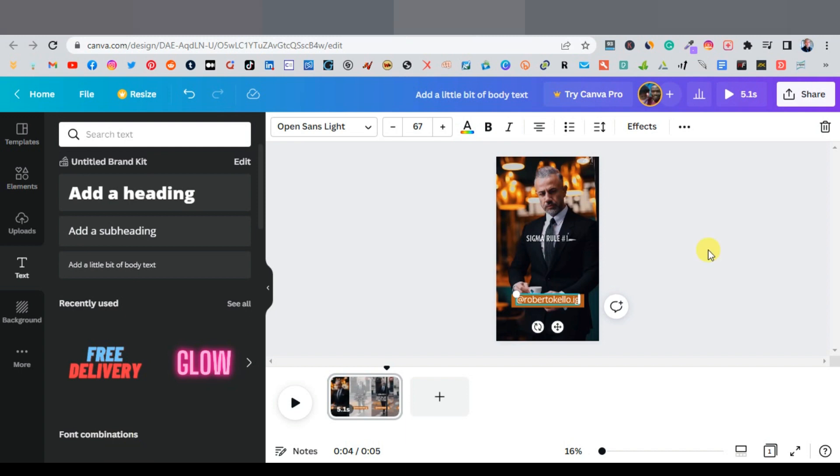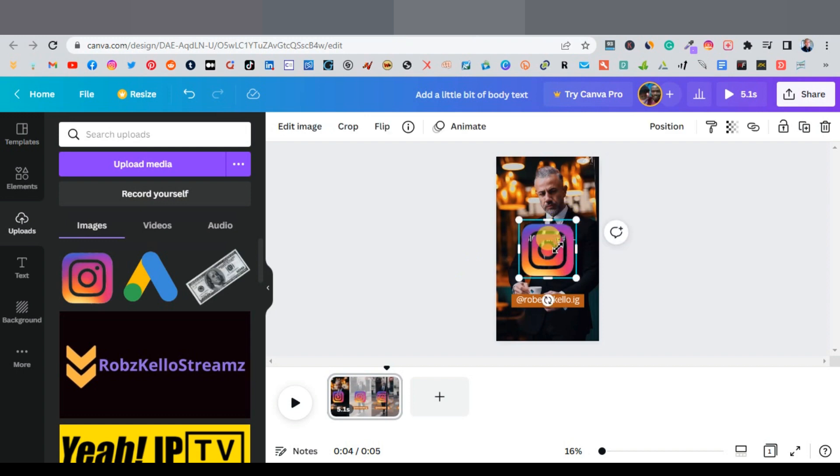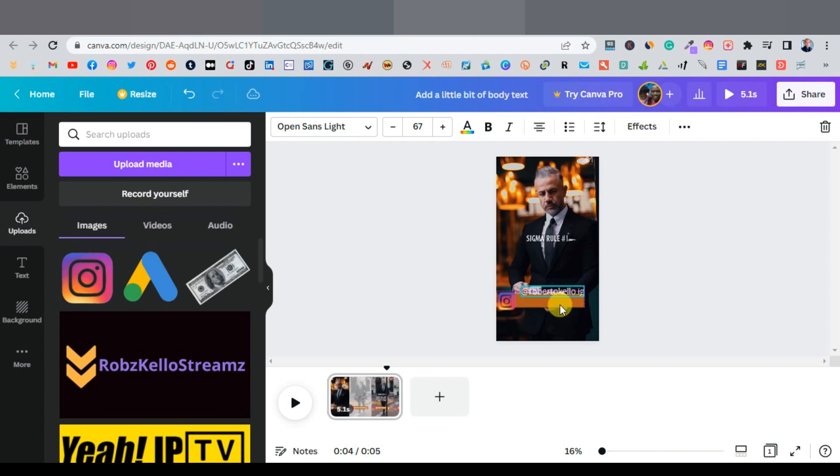Drag the Instagram logo into Canva, shrink it down, and position it next to your account name tag. Arrange the rectangle, text, and logo so they sit together neatly in the lower section of the video frame.